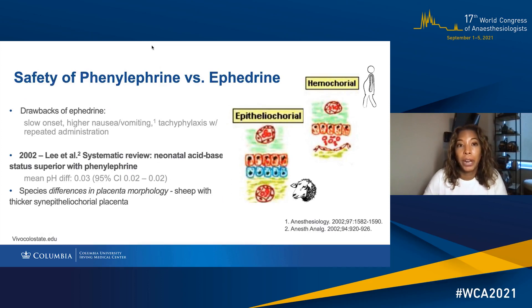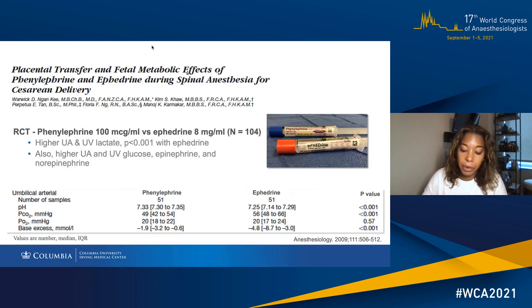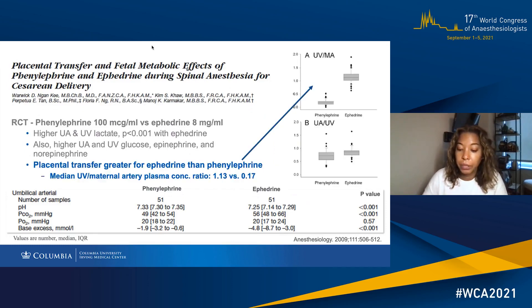Ephedrine, apart from slow onset, higher nausea or vomiting and tachyphylaxis with repeated administration, crosses the placenta more easily and has fetal metabolic effects. On the other hand, there have now been numerous studies showing the safety of phenylephrine, and we now know that there is superior neonatal acid-base status associated with phenylephrine. The reasons for the differences in human and animal studies is probably because of differences in placental morphology. Ward-Nankey's seminal randomized controlled trial comparing placental transfer and fetal metabolic effects of phenylephrine and ephedrine showed higher umbilical arterial and venous levels of lactate, glucose, epinephrine, and norepinephrine in the ephedrine group. The more lipid-soluble ephedrine has greater placental transfer than phenylephrine, and that explains the metabolic effect in the fetus.